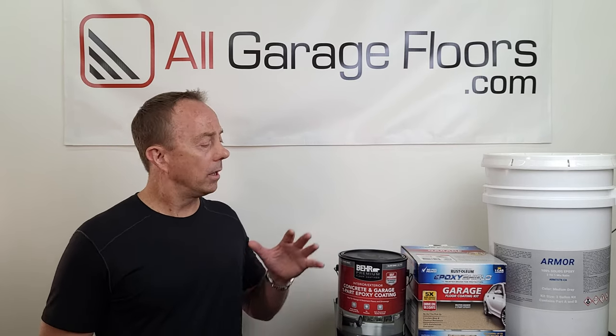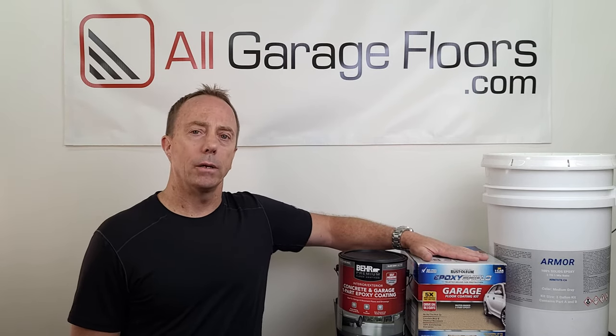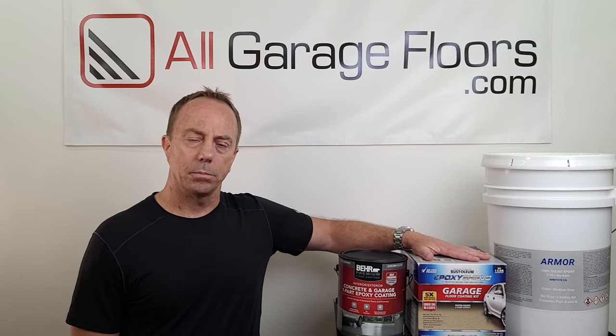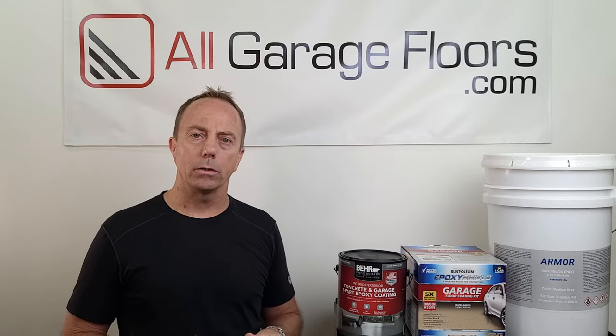We made a big deal about hot tire pickup with garage floor paint, and with epoxy you can still have hot tire pickup depending on the type of product you put down. The number one complaint with this Rust-Oleum product is that hot tires eventually start pulling up the epoxy. It doesn't happen all the time like paint — some people have used this product with no problem — but it does happen quite a bit. Adding a clear coat will definitely help. This is an example of the lowest quality epoxy you can apply. With a high-solids epoxy, if you prep the concrete properly and apply it correctly, you will not get hot tire pickup.